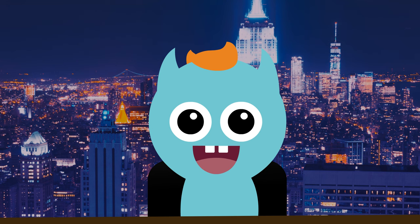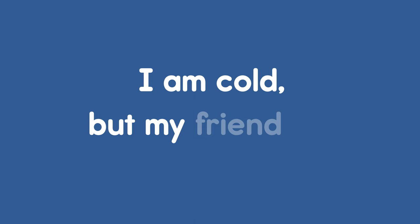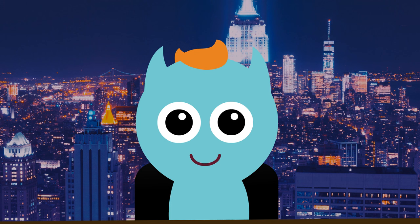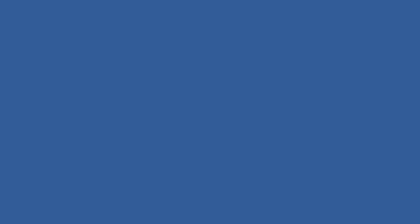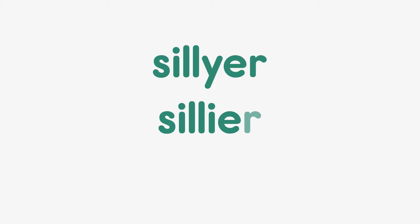It's now time for everybody's favorite part of the show — it's quiz time! Question number one: I am cold, but my friend is more cold, banana, or colder? Okay, that one was easy. This one's a little harder. Question number two: I am silly, but my friend is sillier with a Y, sillier with an I, or more silly?